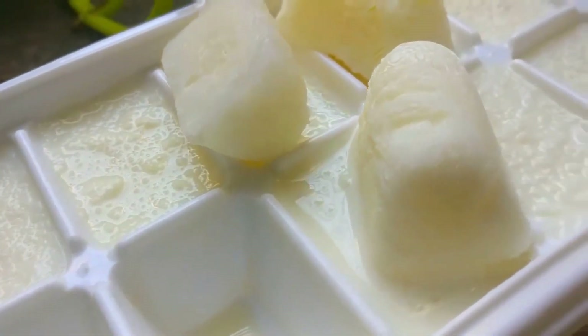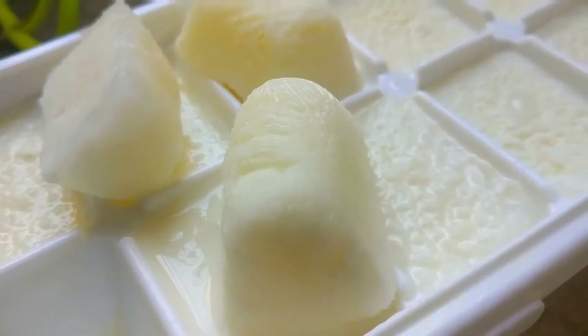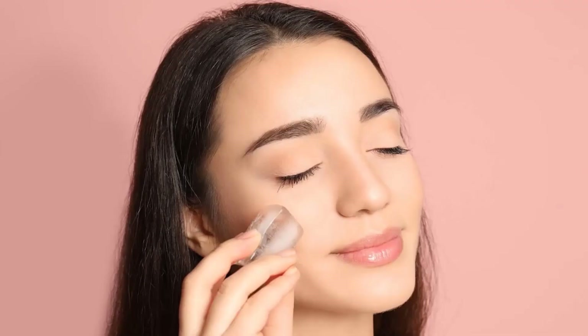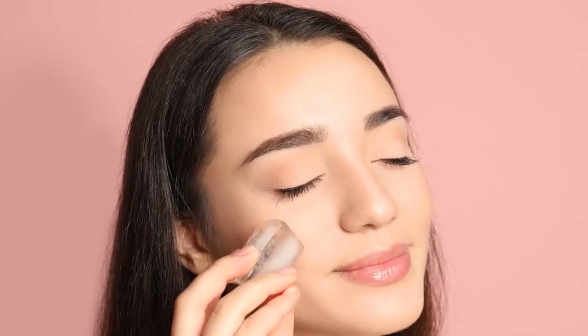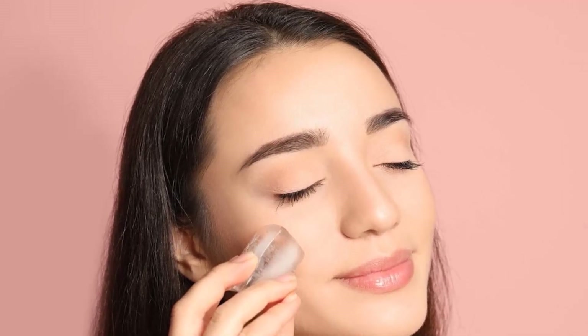Number 9: They Use Frozen Milk Cubes. Milk and ice cubes are an excellent combo for treating dry and dull skin. Milk contains lactic acid, which helps to eliminate dullness and produce a natural shine. Furthermore, it is a natural moisturizer, and gently spreading frozen cubes of raw milk over the skin helps prevent dryness.